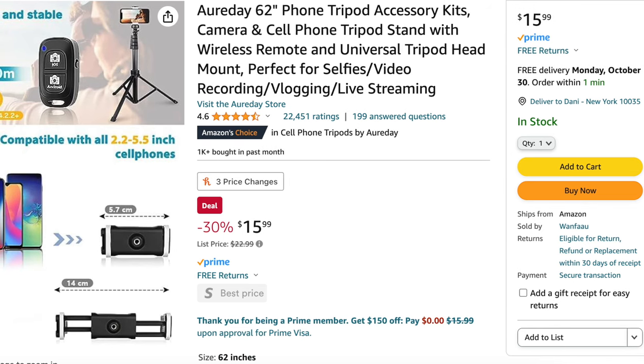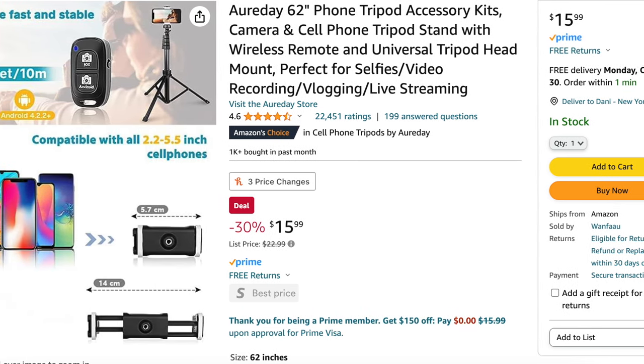This is just so lightweight and easy to set up on a trip — it just takes seconds. Right here on the top you can screw on an adapter for your phone or you can attach a camera directly to it.